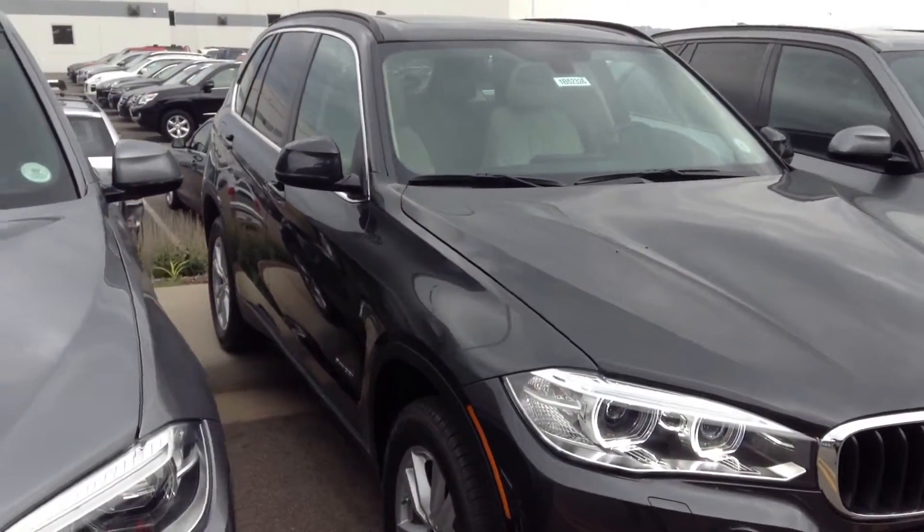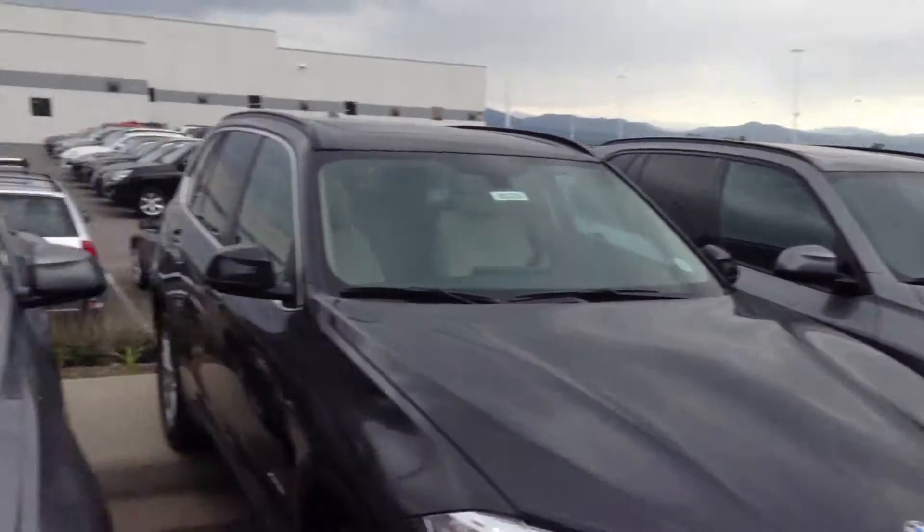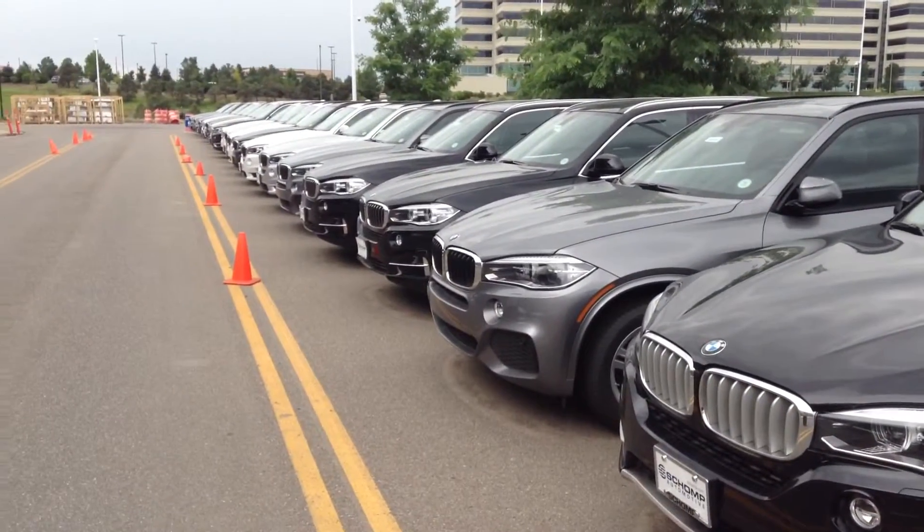Hey Joyce, I just wanted to send you a quick video. This is Aji from ShopiumW, just to show you the full range — we have a ton of X5's in stock.